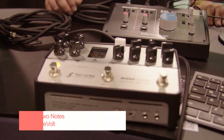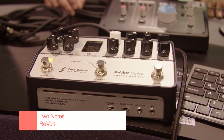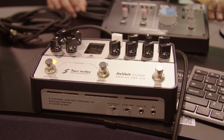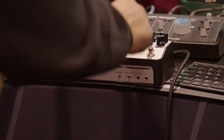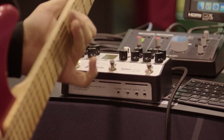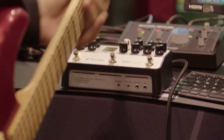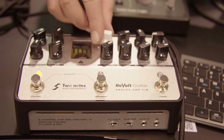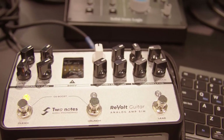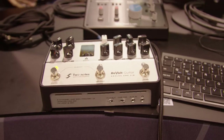One of the hotly anticipated amp modelers at the show was the Two Notes Revolt, which comes in both guitar and bass flavors. The Revolt guitar and Revolt bass are floor-based units with all analog signal paths and the warmth and tone of a 12AX7 preamp tube running internally at 200 volts. Whether you want to run it as an amp sim, a DI, or expand your current amp with three extra channels and an overdrive boost using the four cable method, Revolt has got you covered.